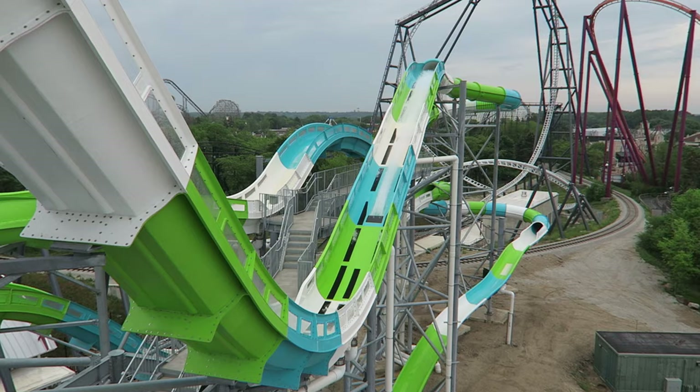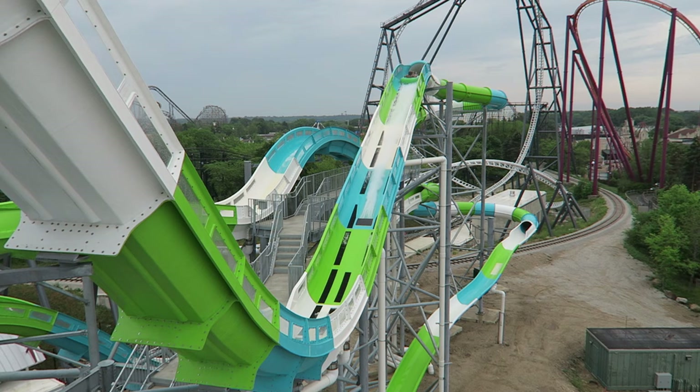A disappointing water coaster is still a top-tier waterpark attraction overall, as I go into in a separate review.